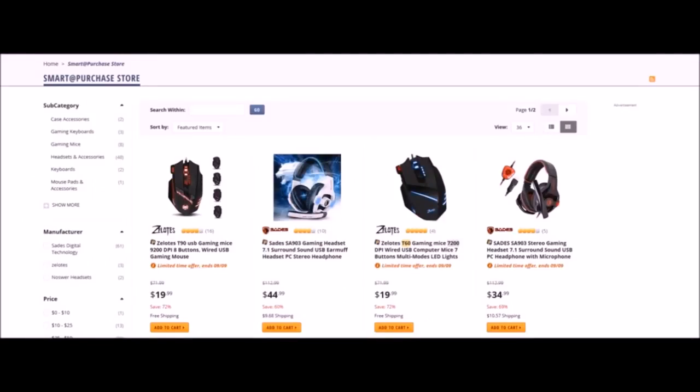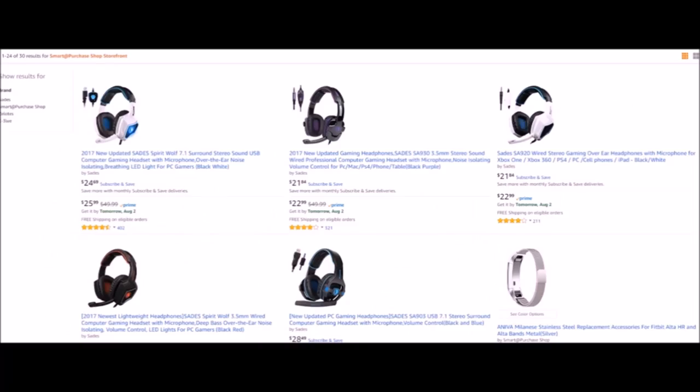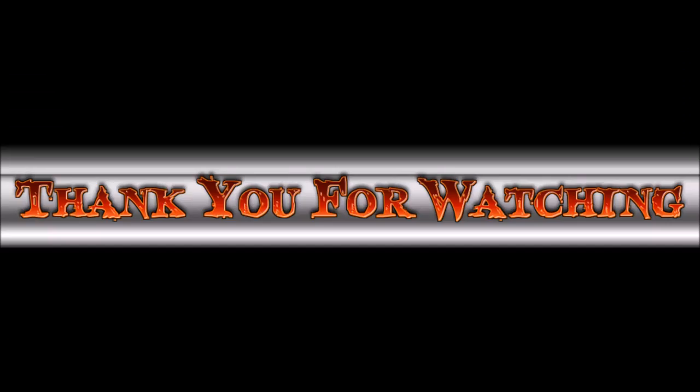If you guys are in the market for headphones, computer mice, computer keyboards, or computer accessories, go over to Newegg and check out Smart Purchase Shop. Also check out Smart Purchase Shop on Amazon.com. Link will be in the description box below. Thank you everybody for watching the Bad Bobby Gamers show.